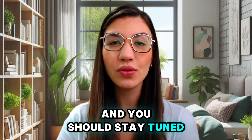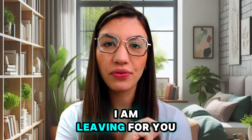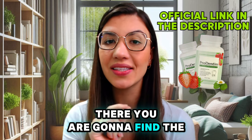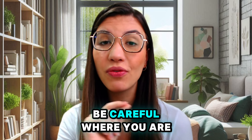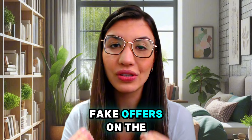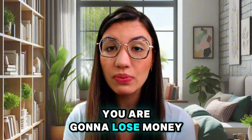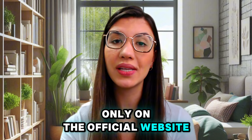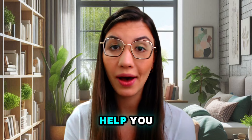You should stay tuned with me until the end of this video. Down below I am leaving the link to the official website where you are going to find the original deal. The first alert is: be careful where you are going to buy ProDentim, because people are selling fake offers on the internet. You want to have results, not lose money. Only on the official website will you find the original deal.